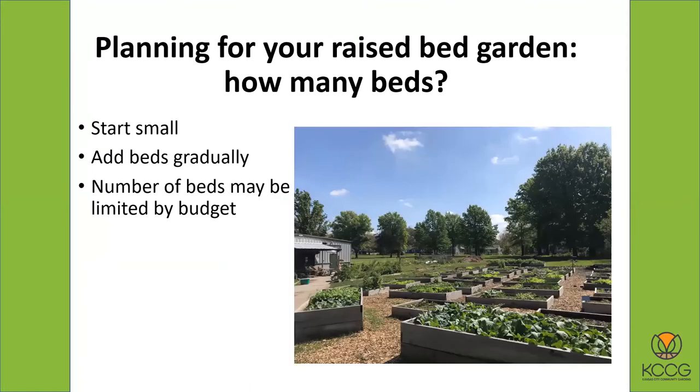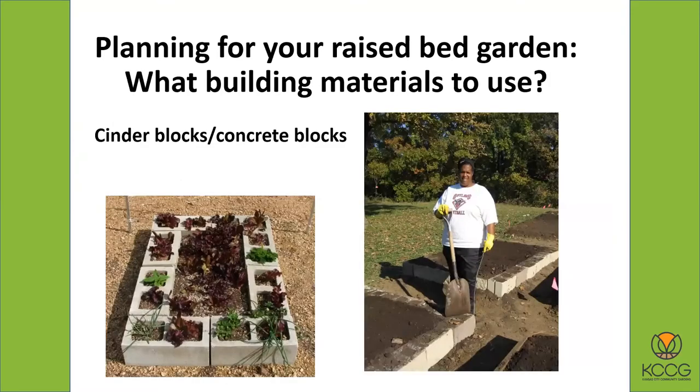As far as how many, I do advise people to start small — meaning don't start with a great big number of raised beds. Build some, see how you're doing, and then see if you want to build more. You can always build more later and add beds gradually. Also the number of beds may definitely be limited by your budget because there is cost involved, although you can make some raised beds that are not as expensive, and we'll talk about how to do that.